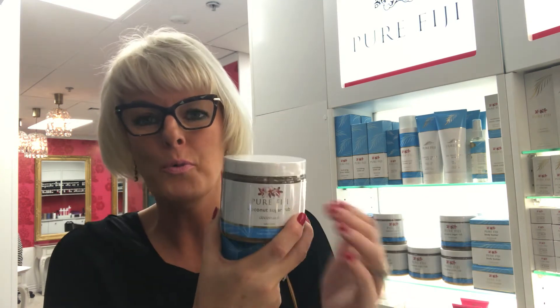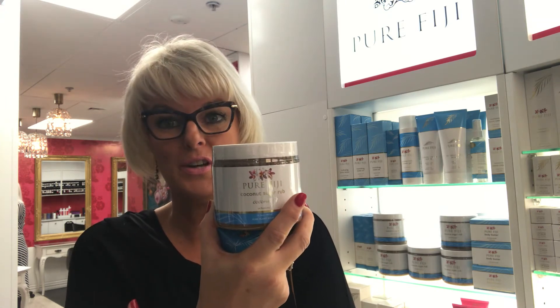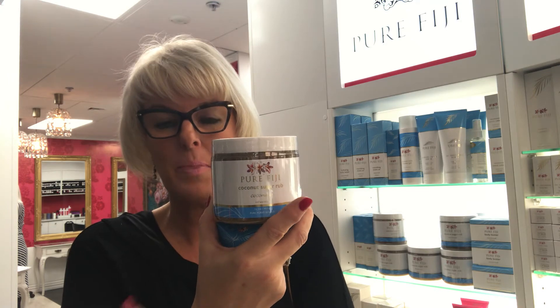You exfoliate your whole body — it's got a wee scoop inside, you take a scoop full, rub it over your entire body, give it a really good exfoliate, and then you just rinse off and your body is moisturised at the same time. For best results, you'd put on a hydrating body lotion after.